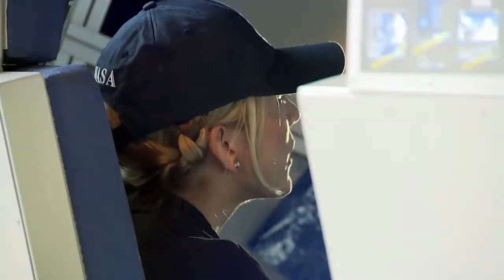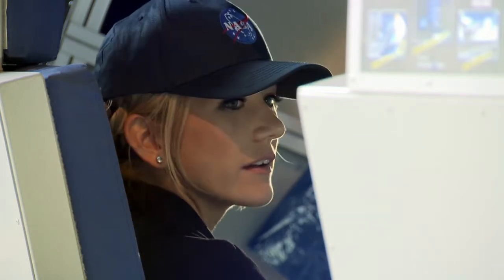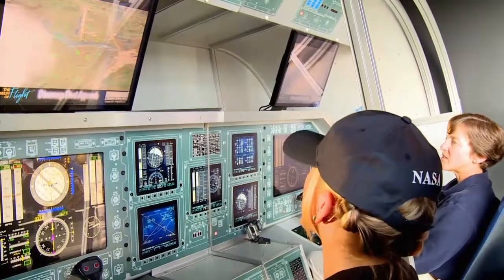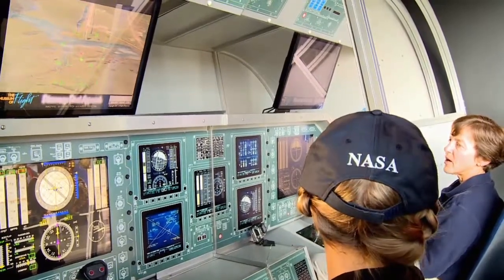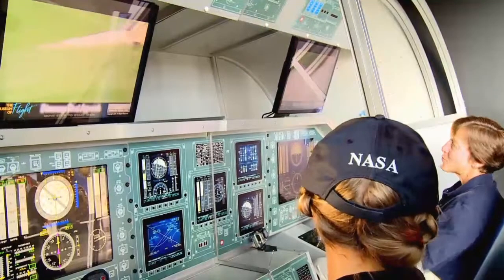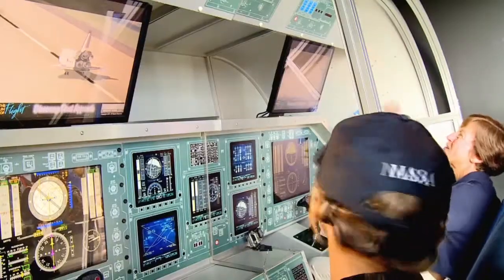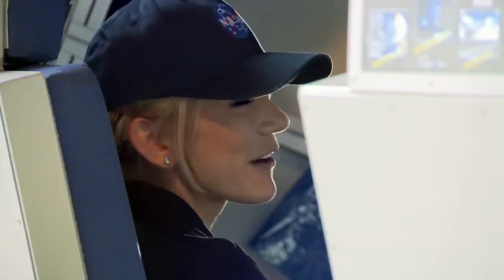Wendy, what was the longest single period you spent in space? My first flight, STS-67, ended up being about 16 and a half days long. On that flight we had three telescopes in our payload bay, conducting observations in the ultraviolet part of the electromagnetic spectrum. In space we can float and all the overhead space is available to us, so time just flew by — I was not ready to come home yet.